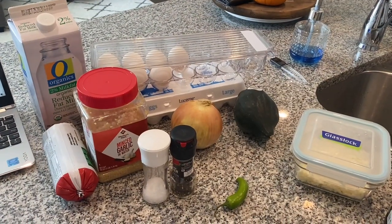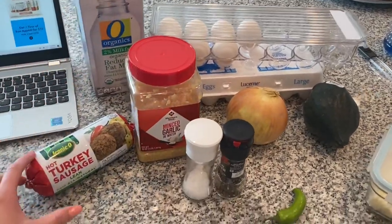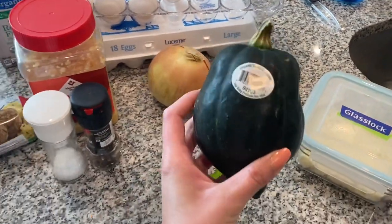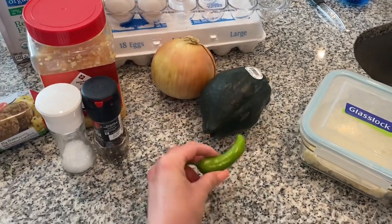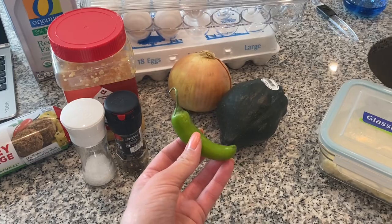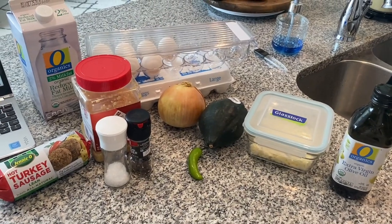While the muffins are in the oven, I'm going to start on the egg bake so I can hopefully get it in right after. For this you'll need eggs, milk, turkey sausage, garlic, salt and pepper, an onion, delicata squash, mozzarella cheese, and olive oil. I didn't have the Fresno chili peppers it called for. I'm going to get this whipped up quickly so it can go in the oven when the muffins are done.